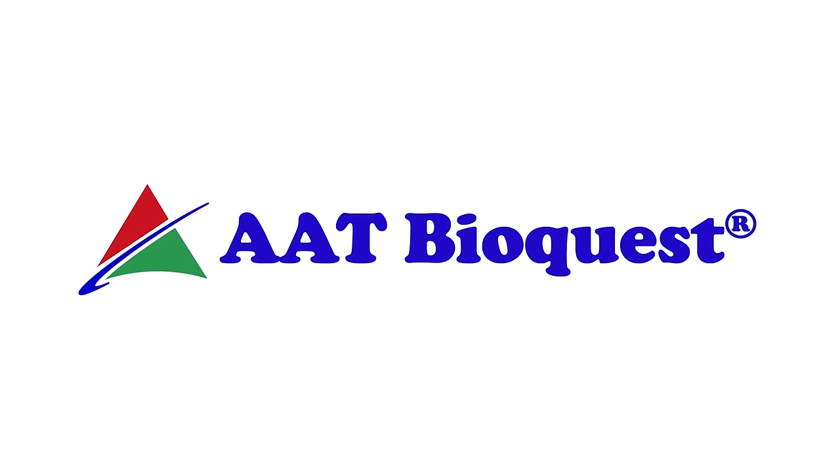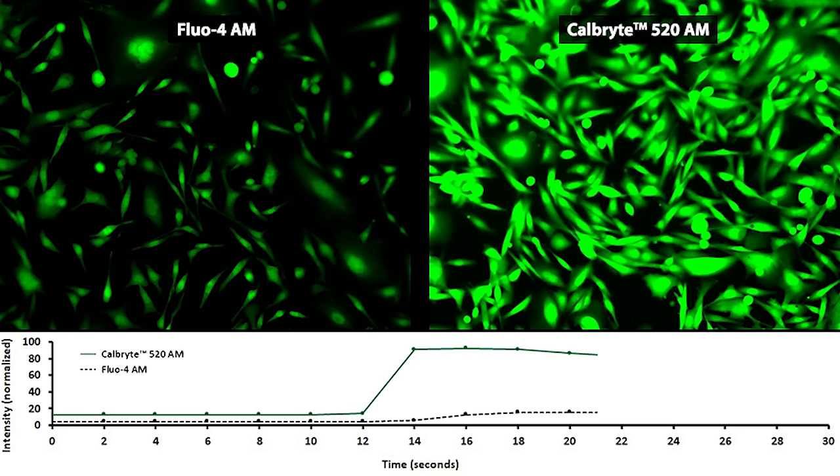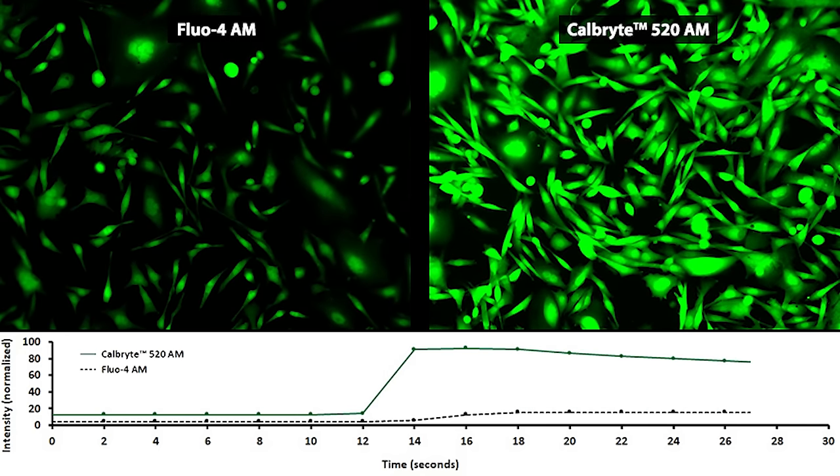AAT Bioquest is definitely known for our calcium probes as our initial claim to fame, although we've heavily expanded what we can do and what we can offer. We focus very heavily on what may sound really odd, but robustness — how tough can these things stand up to the rigors of not only picture-perfect protocols, but the rigors that happen at the bench.